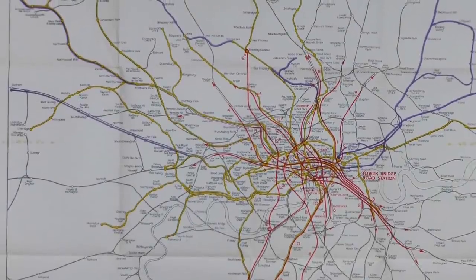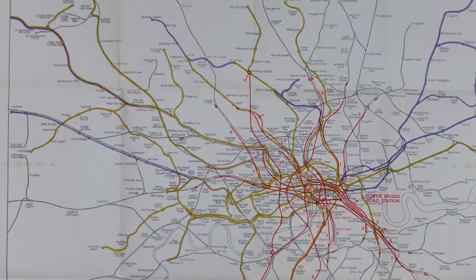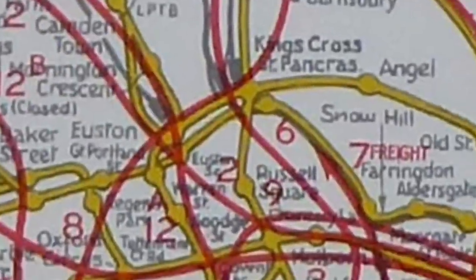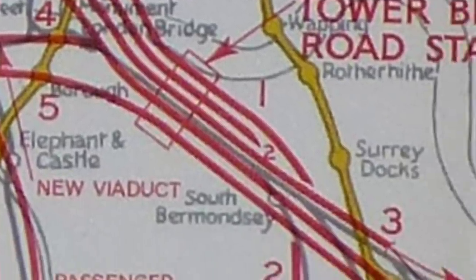Good evening. I think it's time to continue with our mini-series on the massive number of lines proposed by the Railway London Plan Committee in 1946. As last time we looked at Route 1, it follows logically that we will today look at Route 9. Sorry, I mean Route 2.